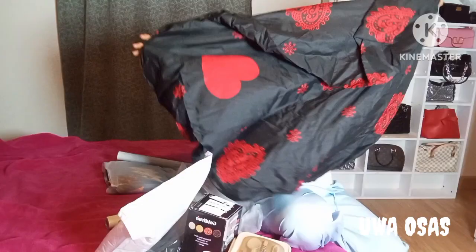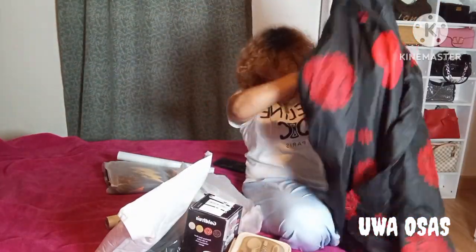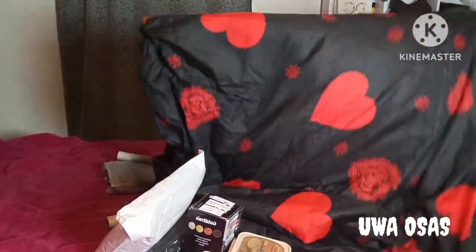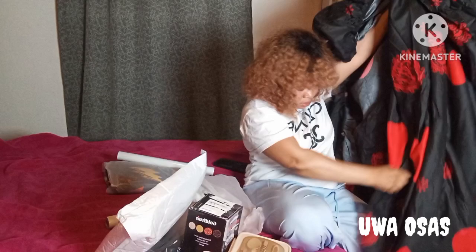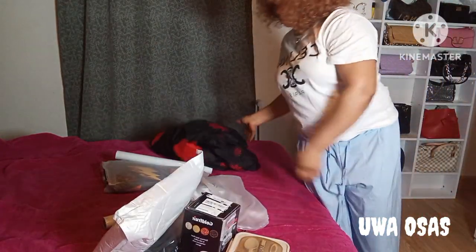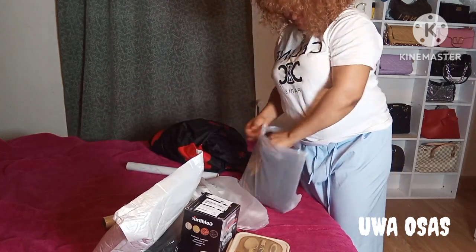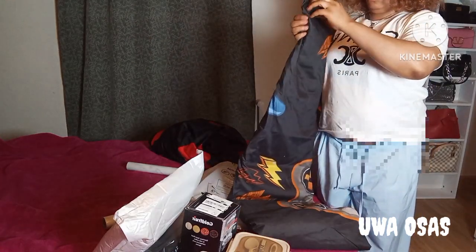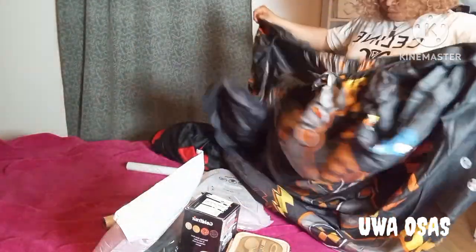This is the bed spread I brought out the very first time I started unboxing. This bed spread is from Shine as well — it's a free gift. I thought it had a pillowcase but it did not. It's just a normal bed spread. The way I'm going to use it is put this on top of my bed before I put the made-in bed spread. That's how I'm going to use it because I don't really like it. Okay, so these are all for today guys — I'll see you.